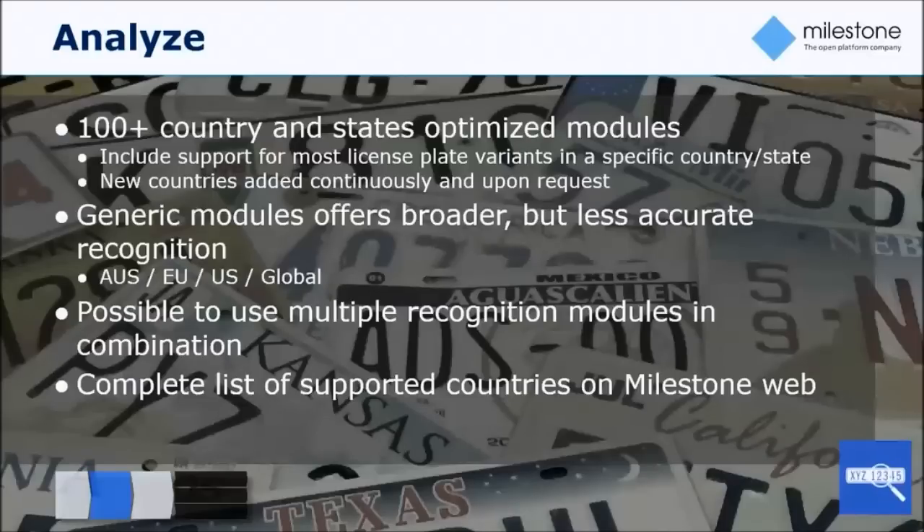If you're interested to see which countries and states we specifically support, visit the Milestone website, look up the XProtect LPR product page, and there is a reference listing all the license plates we support.